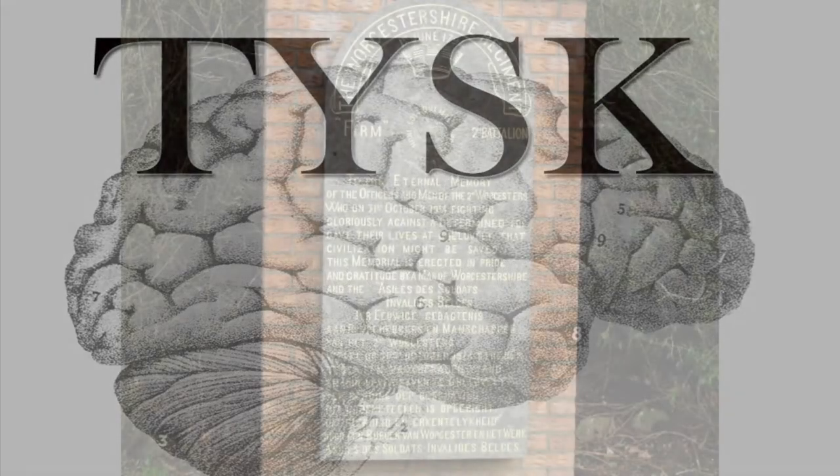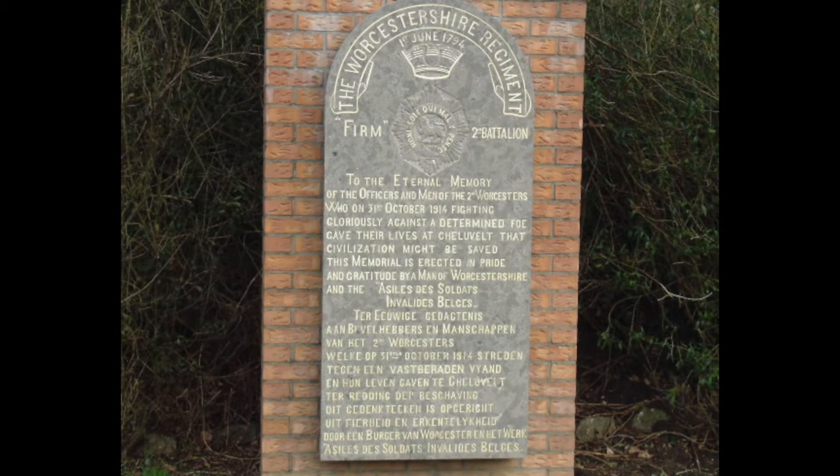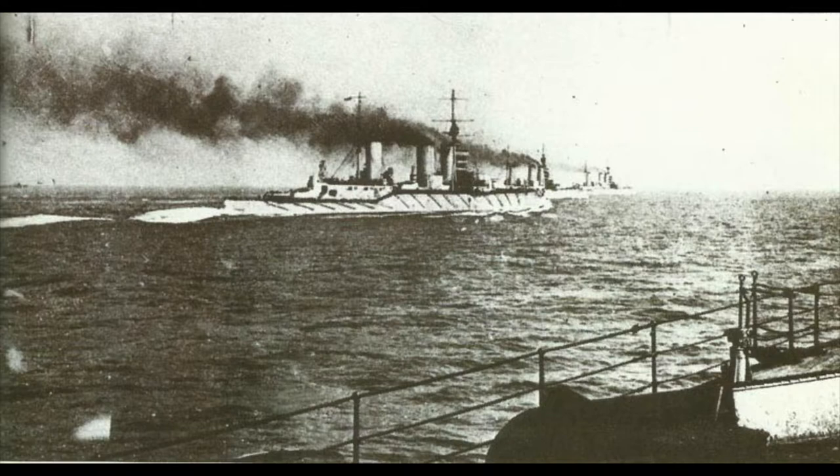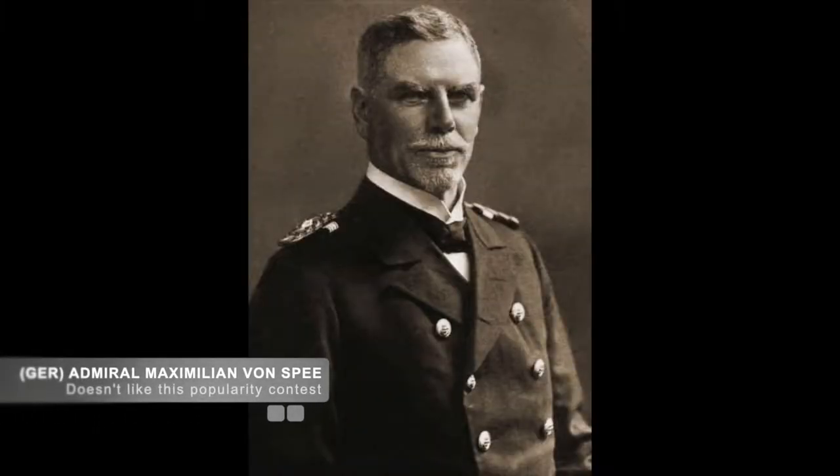Today we are going to talk about the Battle of Coronel, located off Coronel, Chile, and involving the naval forces of the United Kingdom and the German Empire on November 1, 1914. The Royal Navy, with the assistance of the Japanese, had been looking for German Admiral Maximilian von Spee and his German East Asian commerce raiders with almost no success.